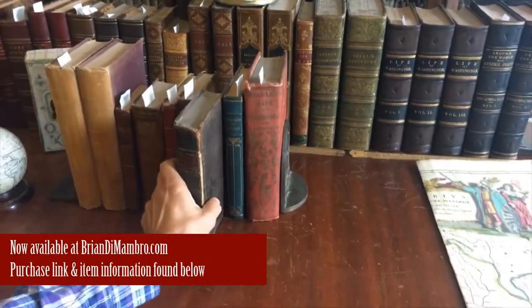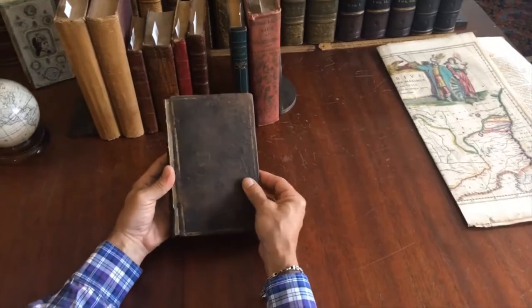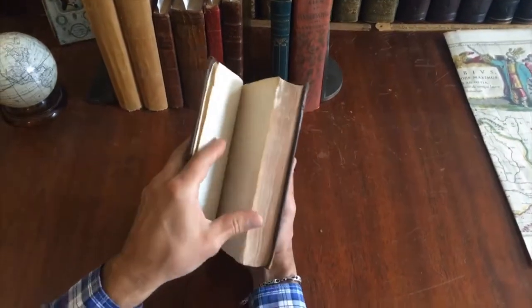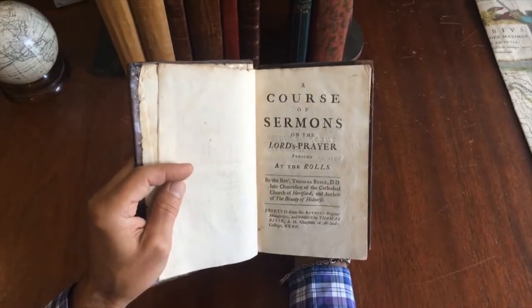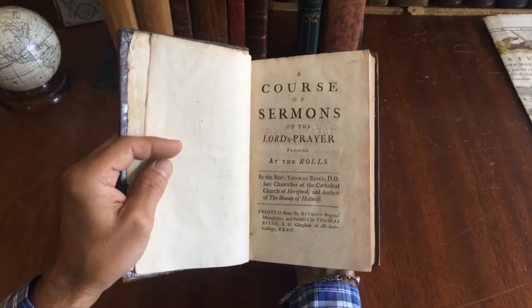Like so many antique religious books of the 18th century, this one here has the front cover detached. Many religious books of this era have been read to the point where the covers get detached. This one is a course of sermons on the Lord's Prayer, preached at the Rolls by Reverend Thomas Bisa.